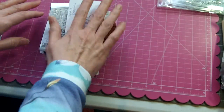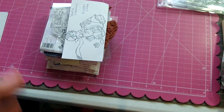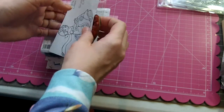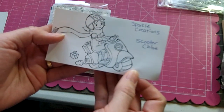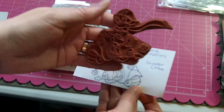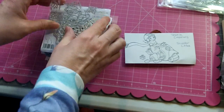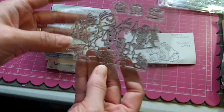The last set is just image stamps, and this is going to be $30 shipped. The first stamp is from Sparkle Creations called Scooter Chloe — a really cute red rubber stamp that I don't believe I've ever inked up. The next is an image stamp from a card magazine — a wintertime scene with a snowman and some cute little critters.